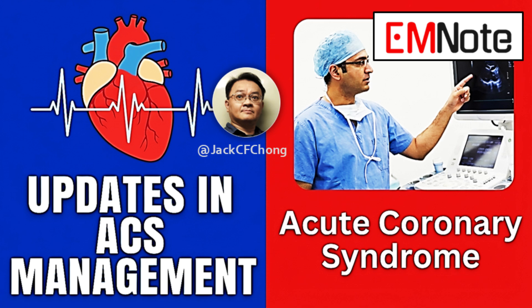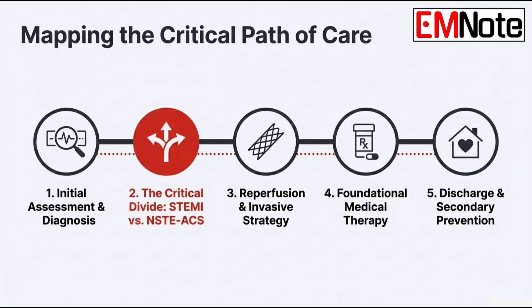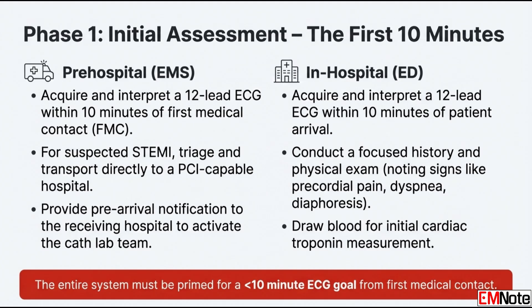Let's start right at the beginning. Speed is everything. What is the absolute first time-based action for a patient with suspected ACS? The first goal is a rapid diagnosis. You must acquire and interpret a 12-lead electrocardiogram, or ECG, within 10 minutes of first medical contact. That is the first hurdle you have to clear.